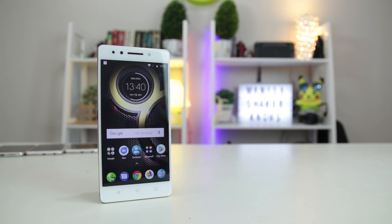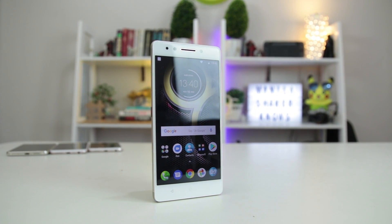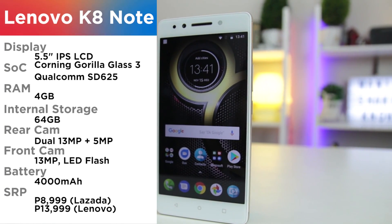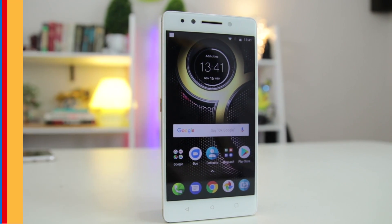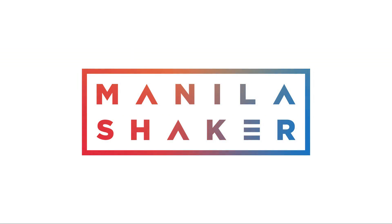In the 10K pesos league, phones rarely come out really good for what they offer. Well, the Lenovo K8 Note kind of changes that landscape — in the meantime until supplies last at Lazada. With an SRP of 13,999 pesos, the discounted 8,999 price at Lazada isn't a big deal. What's up Manila? This is Reign of Manila Shaker for our review of Lenovo's K8 Note.